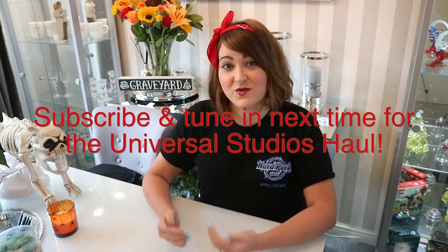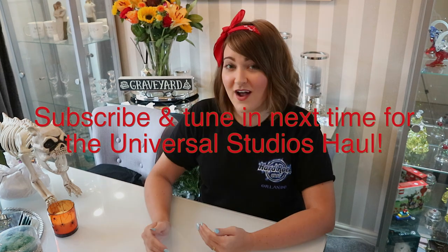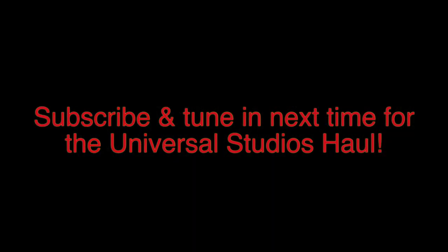Right, next we're going to move on to all the stuff that we picked up in Universal. We did pick up quite a lot here, so let's crack on.